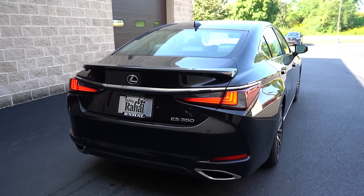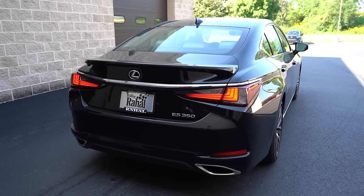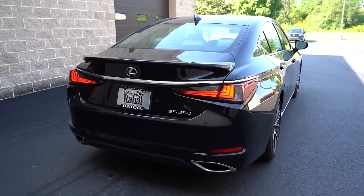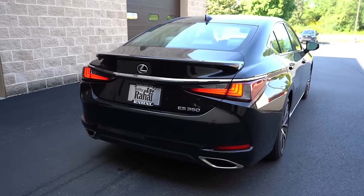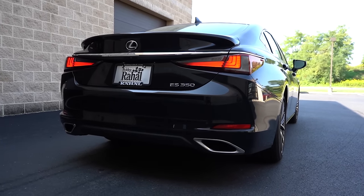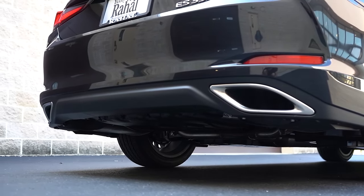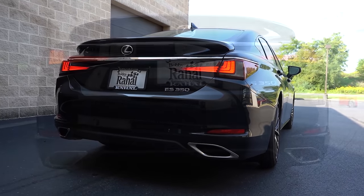Around to the back: at the very top you'll find a body-colored shark fin antenna, and just below that is the rear spoiler — standard on F Sport, optional otherwise — and it looks great on the back of an ES. LED taillights come standard, with some nice design to them, along with ES350 badging on the trunk. Lexus did a wonderful job here because instead of tucking exhaust away, they have integrated dual exhaust outlets with satin chrome tips. Here's that exhaust clip.